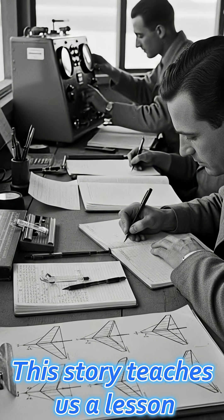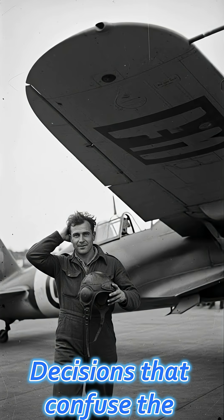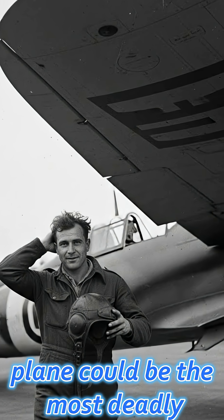This story teaches us a lesson. Sometimes what is visible can be the most misleading. Decisions that confuse the observer can actually be the most deadly against the enemy.